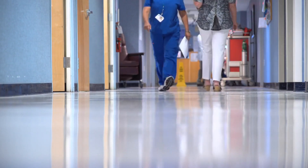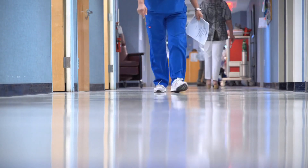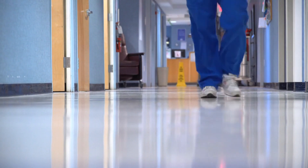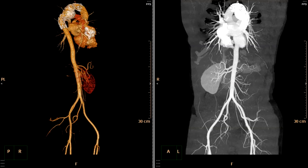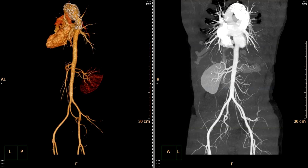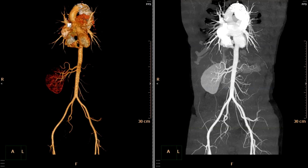Endovascular repair is a minimally invasive procedure where the surgeon accesses the aneurysm through small incisions in the groin area. A stent graft is inserted into the aorta to reinforce the weakened section and divert blood flow away from the aneurysm, reducing the risk of rupture.